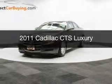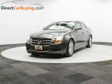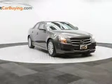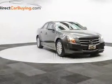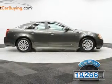This is a used 2011 Cadillac CTS, powered by all-wheel drive, a 3-liter 6-cylinder engine, and a 6-speed automatic transmission. With fewer than 20,000 miles, this vehicle has a long road ahead.